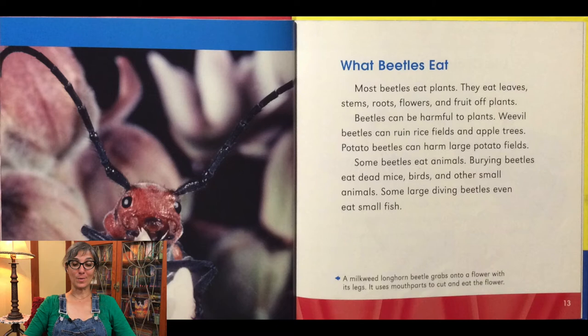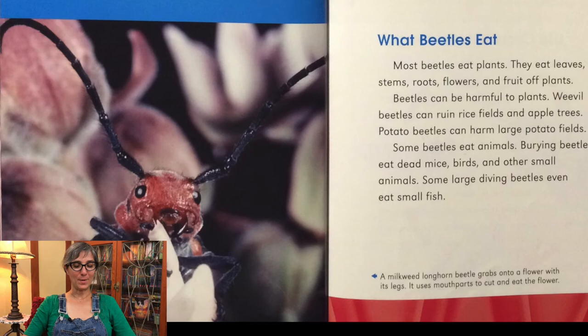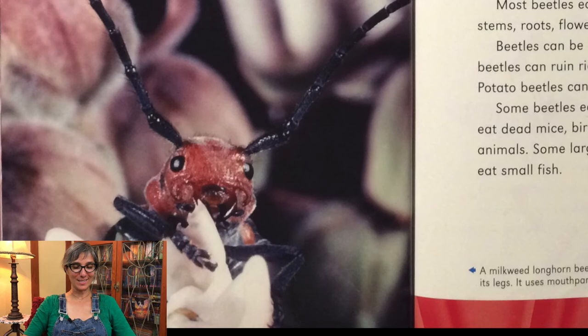Some beetles eat animals. Burying beetles eat dead mice, birds, and other small animals. Some large diving beetles even eat small fish. You can see a milkweed longhorn beetle here — it's grabbing onto a flower with its legs and using its mouthparts to cut and eat the flower.